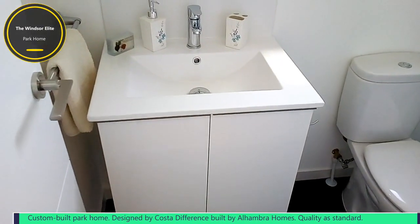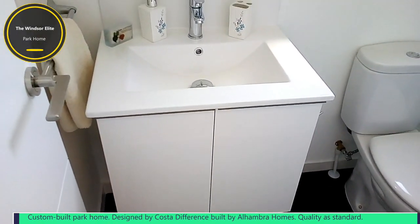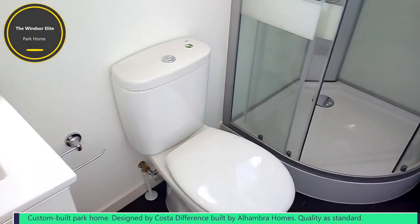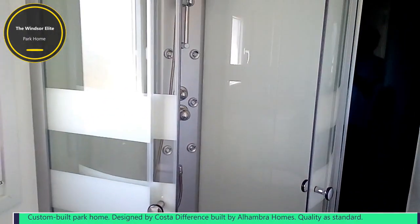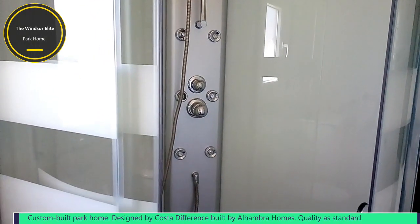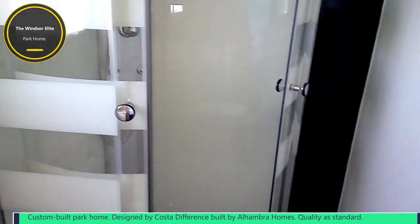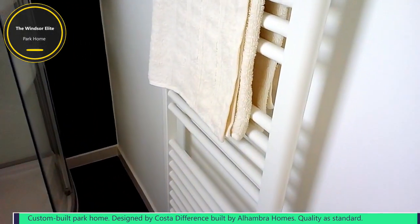Inside the en-suite bathroom, there is a basin with plenty of storage underneath it, and next to that, the toilet. Then a lovely large corner shower cabinet with two shower heads — it's got all the bells and whistles you can expect from a modern shower cubicle. Also in here, a heated towel rail as well.